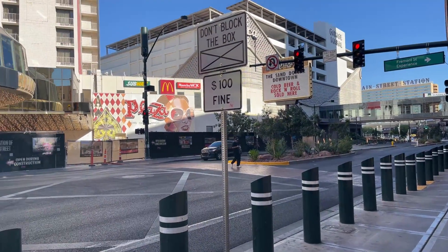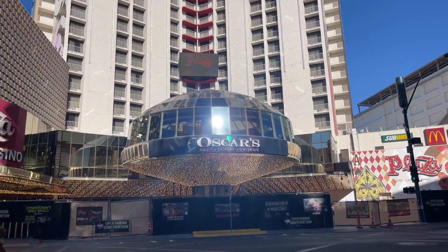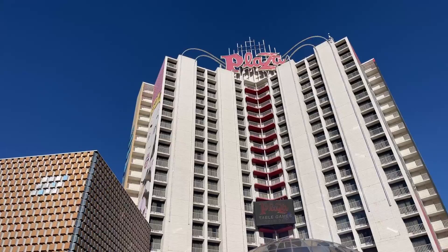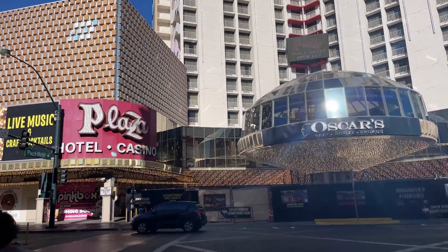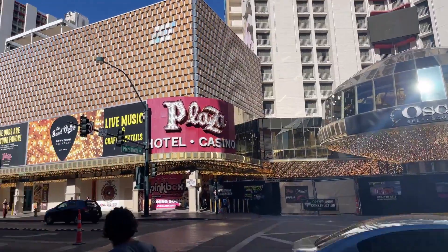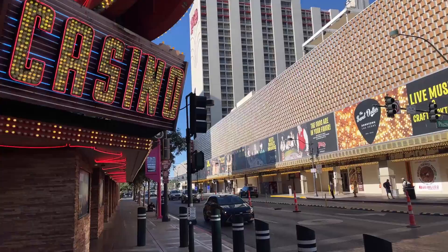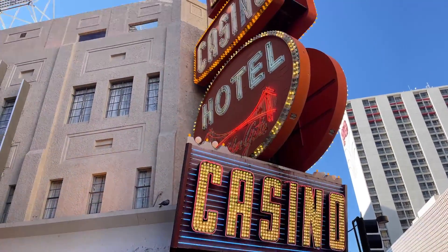Hello everybody, this is Michael, Clock Family Adventures. Today's video is a trip down Fremont Street in Las Vegas. This is the old part of Las Vegas — as you can see, the buildings are pretty dated. We'll take a trip down, I'll show you some stuff, and hope you liked the video. So that was the Plaza.